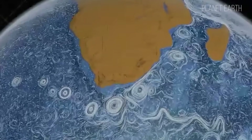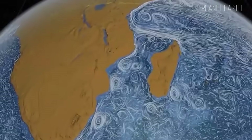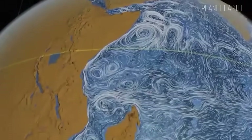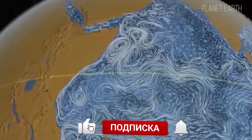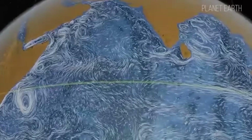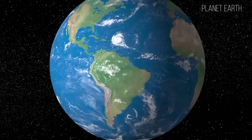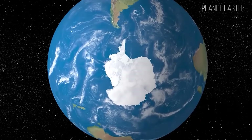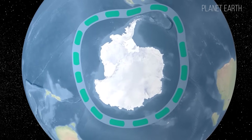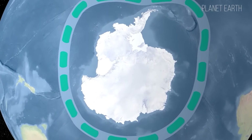Currents in the Indian Ocean have a special character. Monsoons have the greatest influence on the currents of the northern part of the Indian Ocean — the wind changes the direction of surface water movement depending on the season. The northern part of the Indian Ocean is the only region of the world ocean with such a clear seasonal change of currents. The most powerful current on our planet, the west wind drift, passes through the ocean basin. The maximum speed, 20 to 30 miles per day, is observed near Kerguelen Island.